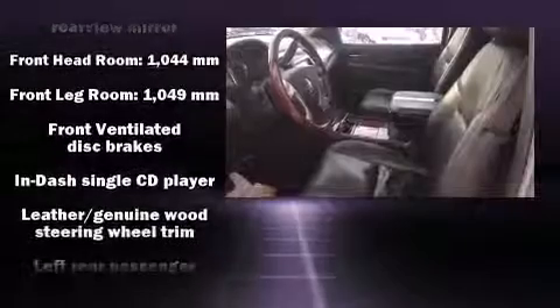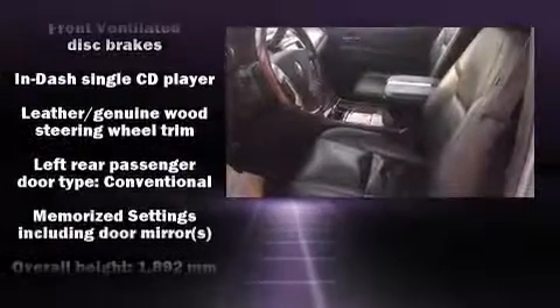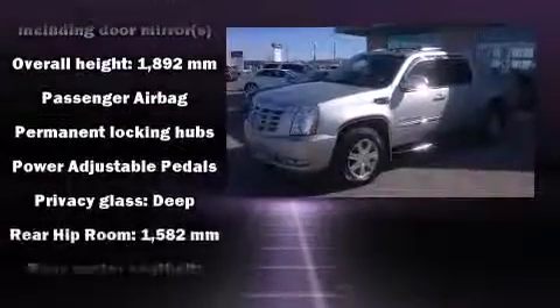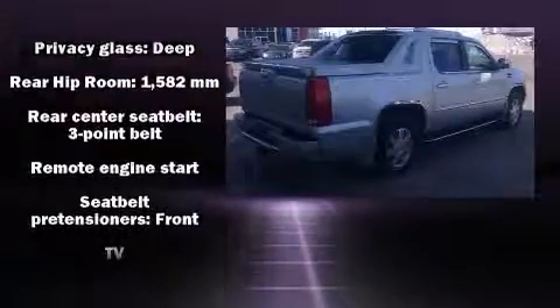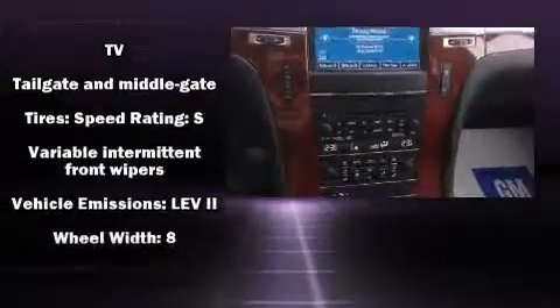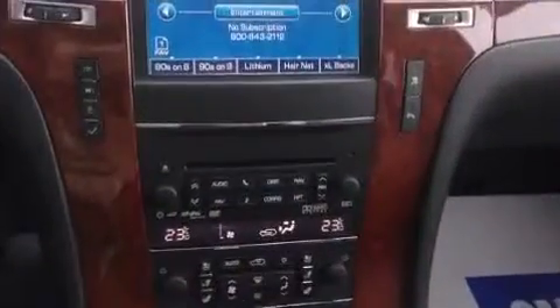Premium sound drives eight speakers, providing you and your passengers a sensational audio experience. Cadillac also prioritized safety and security with features such as a security system, OnStar, and four-wheel disc brakes with ABS.